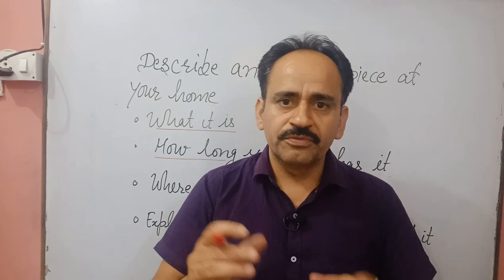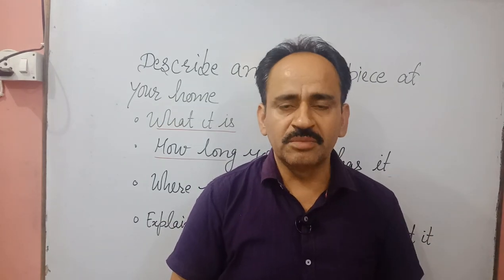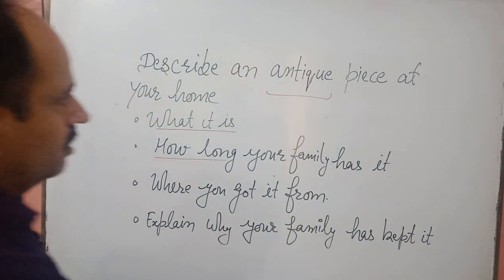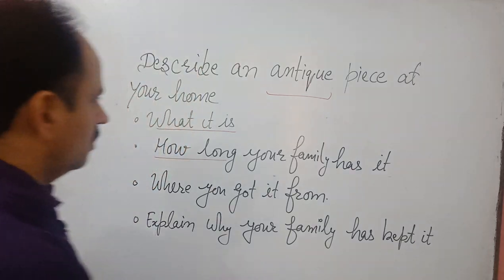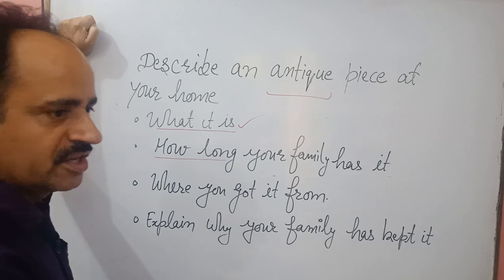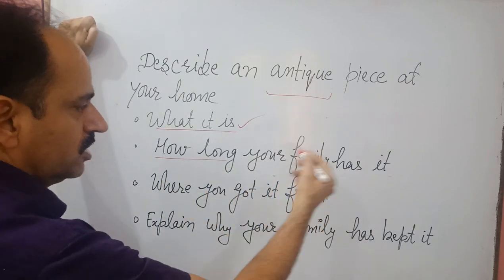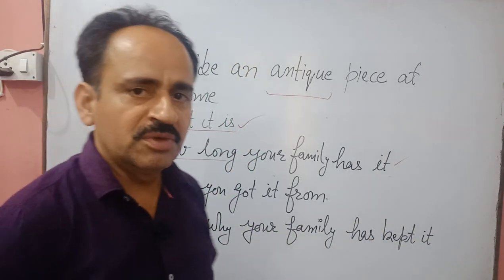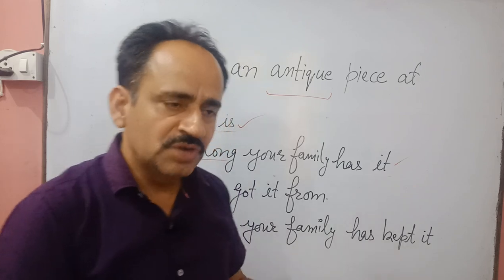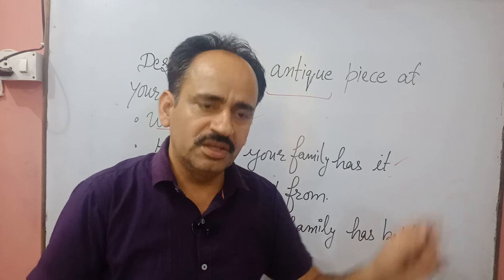So many topics can be covered here. Now let's see the points. The first point is: what it is — it can be a radio, television, etc. The second is: how long your family has had it — it has been in my family for the last 30 years, 20 years. You have to tell a long period; it should not be two or three years, it should be more than 20 years.